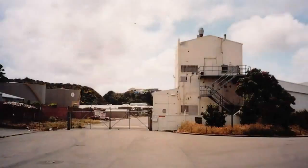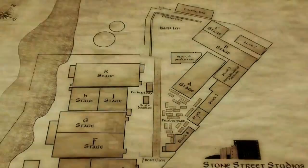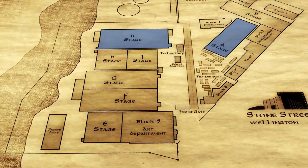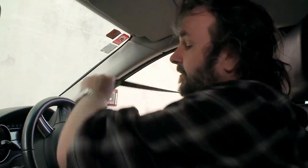It used to be an old paint factory. We got hold of it just before we started Lord of the Rings. We built one sound studio for Lord of the Rings, another one for King Kong, and we bought a couple more here for The Hobbit. It's actually a great place to make movies right now.